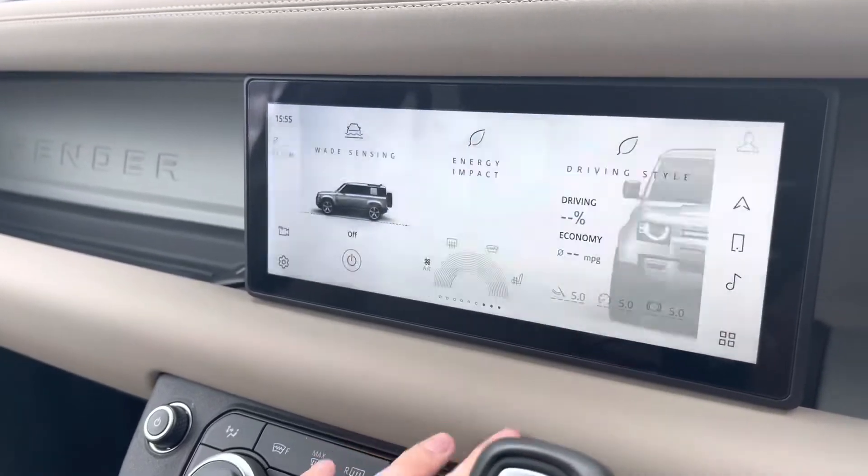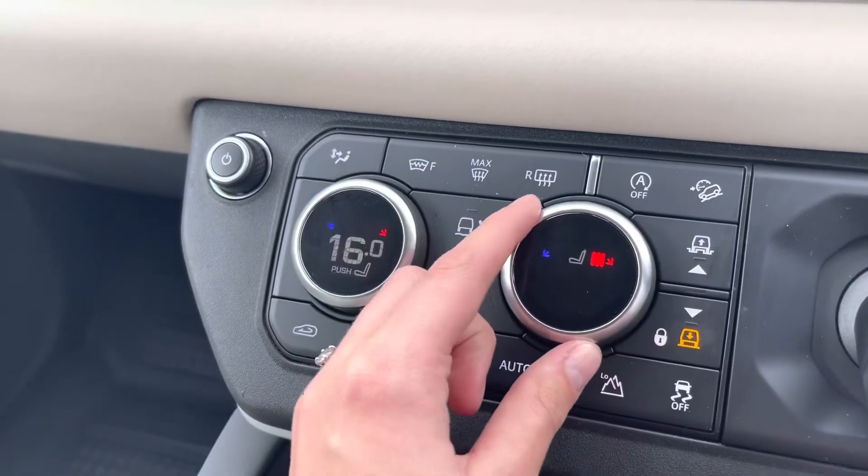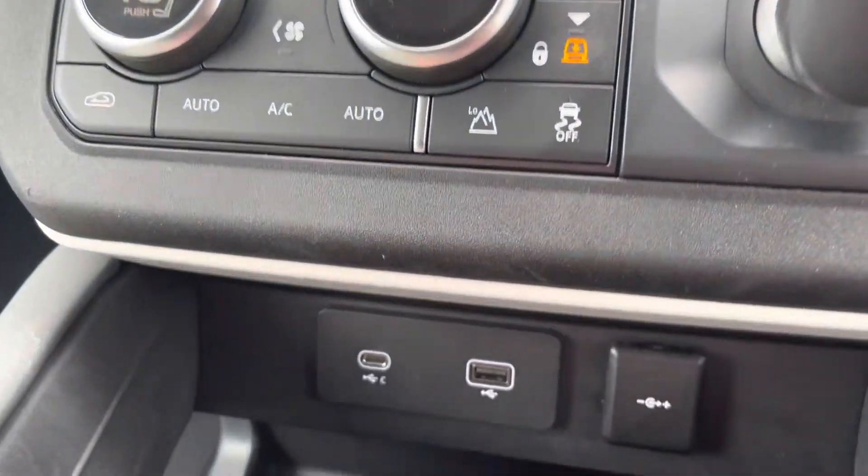Moving to your climate control, you do in fact have a dual climate control system, ensuring you and your passenger can both be set at comfortable temperatures. You can also turn the heated seats on through these dials as well.